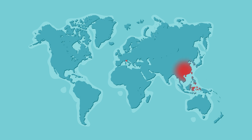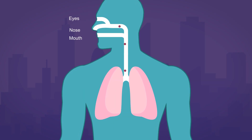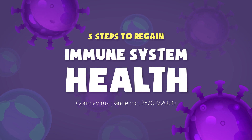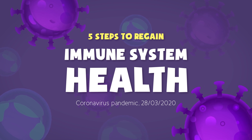Coronavirus started in Wuhan, China and is now spreading all across the world. The virus can enter the body through the eyes, nose or mouth and can then travel down to the lungs where it's most dangerous. In this video I'll discuss 5 steps that will give your immune system enough time to rest and regain its potential strength.